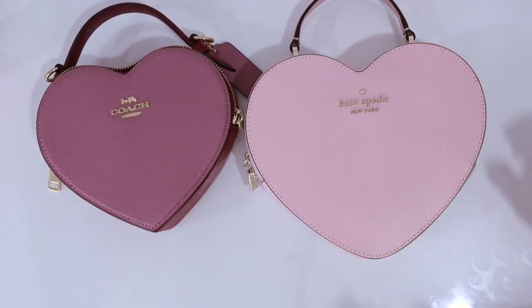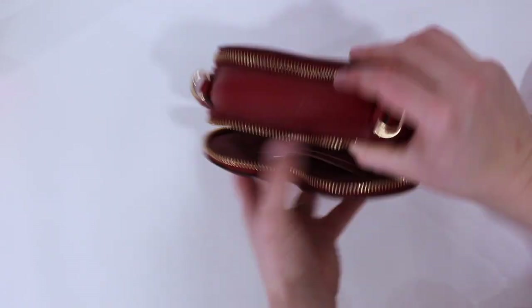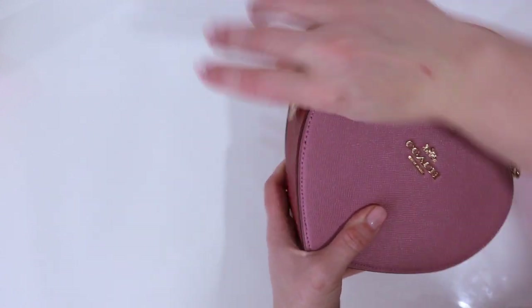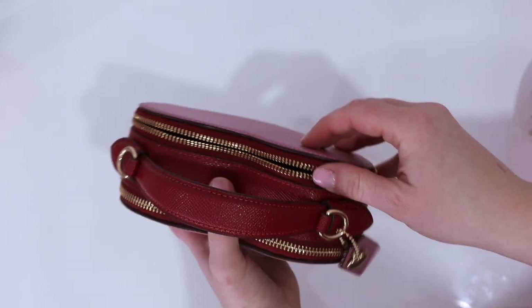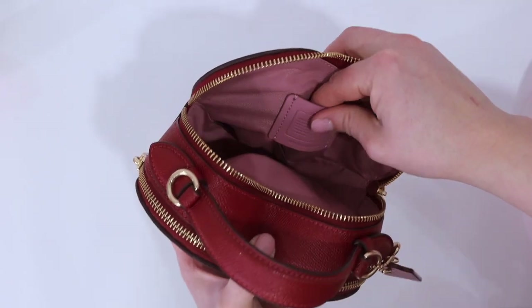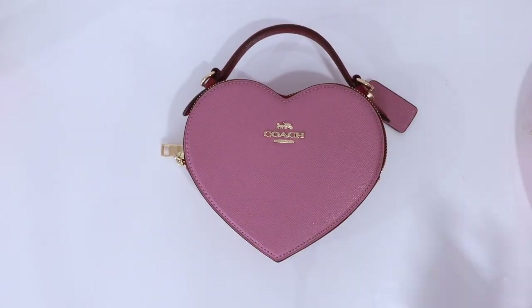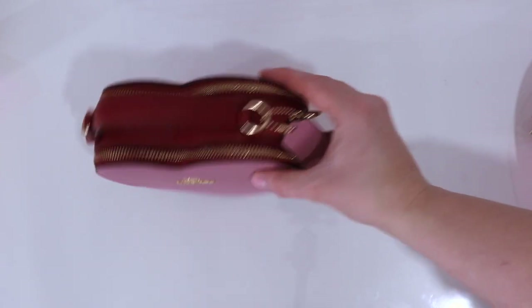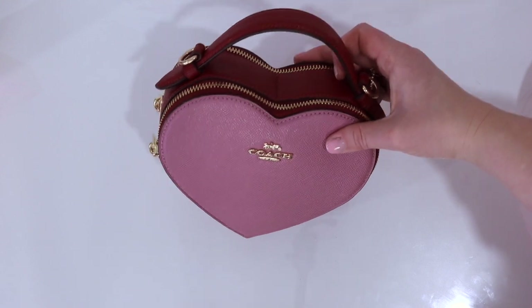Let's get into an overview of the Coach bag first. It has gold hardware and a double zip. The first zip compartment has a little card holder on the side and zips up quite nicely. There's one zipper on the front and one zipper on the back compartment — no real card holder there, but there is a little tag. The hardware on the Coach bag is definitely more noticeable than on the Kate Spade, and overall the Coach bag feels cooler — a little bit more of an edge, a bit more mature.